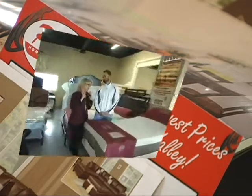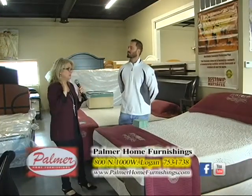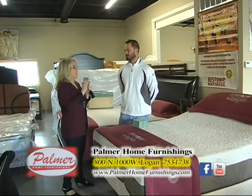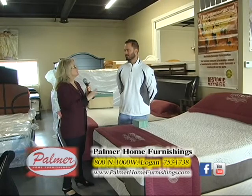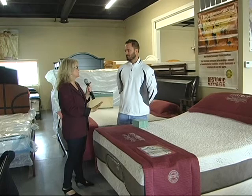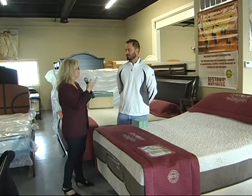We spend, I don't know, a third of our lives in bed sleeping, requiring sleep. And some of us are just sick and tired of not feeling like we just want comfort. We want to go all out and get the very best so that we have better sleep. What do you have for that?